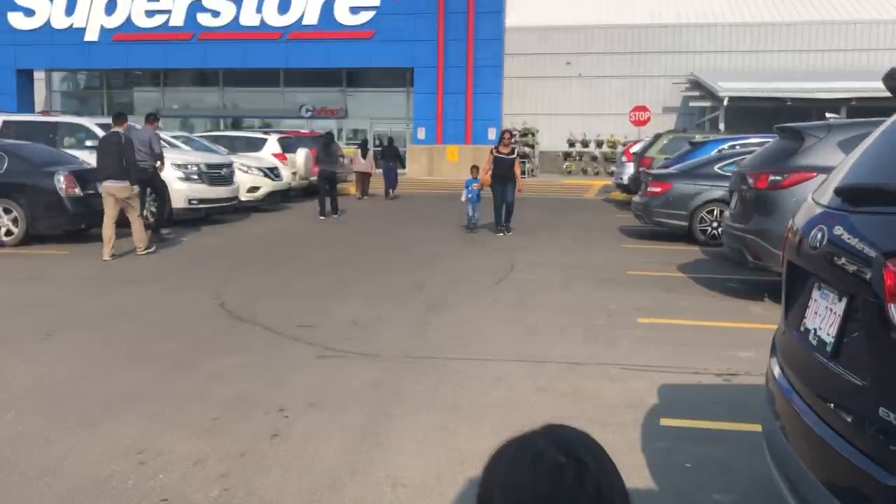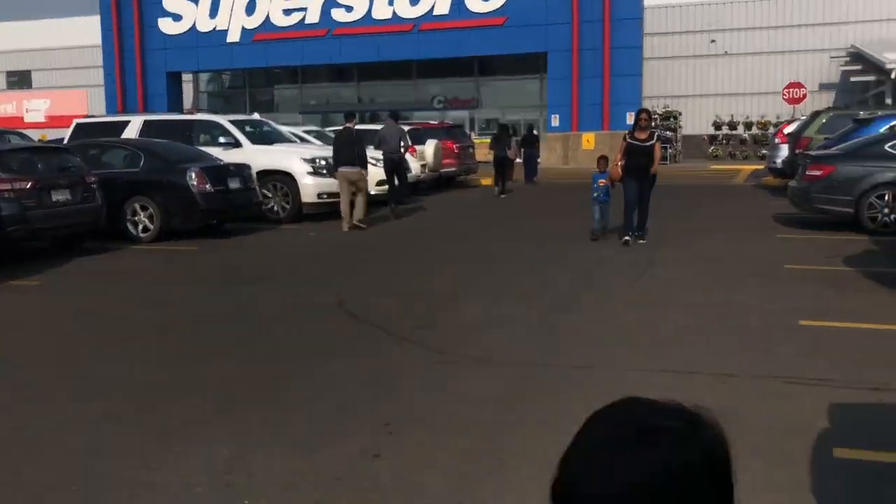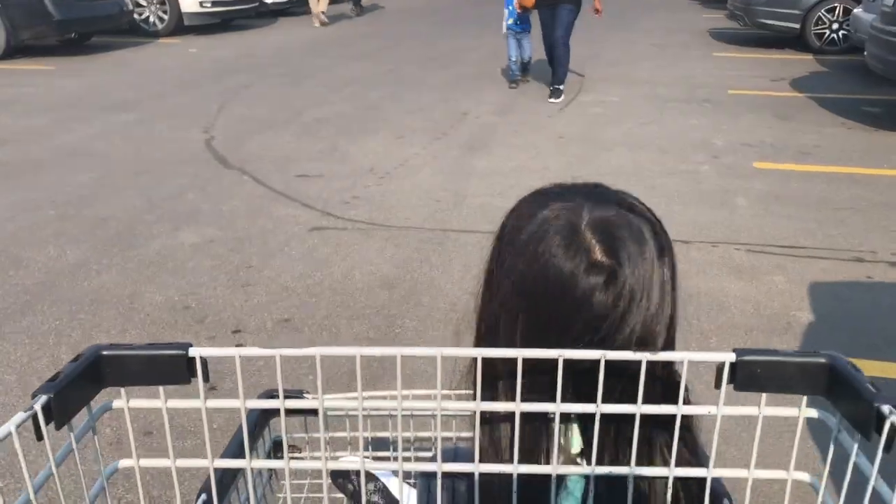Okay, so we are at the Superstore. Saisa, say hi. What?